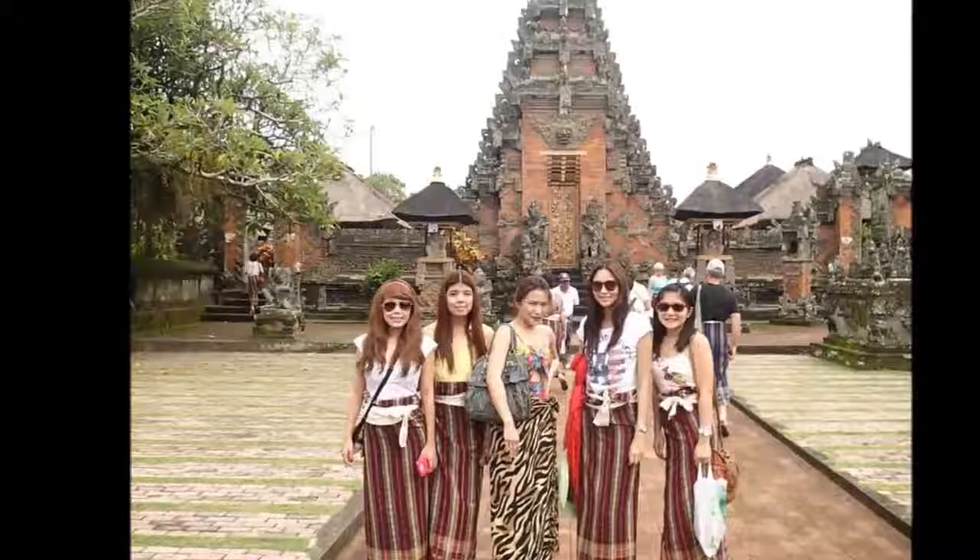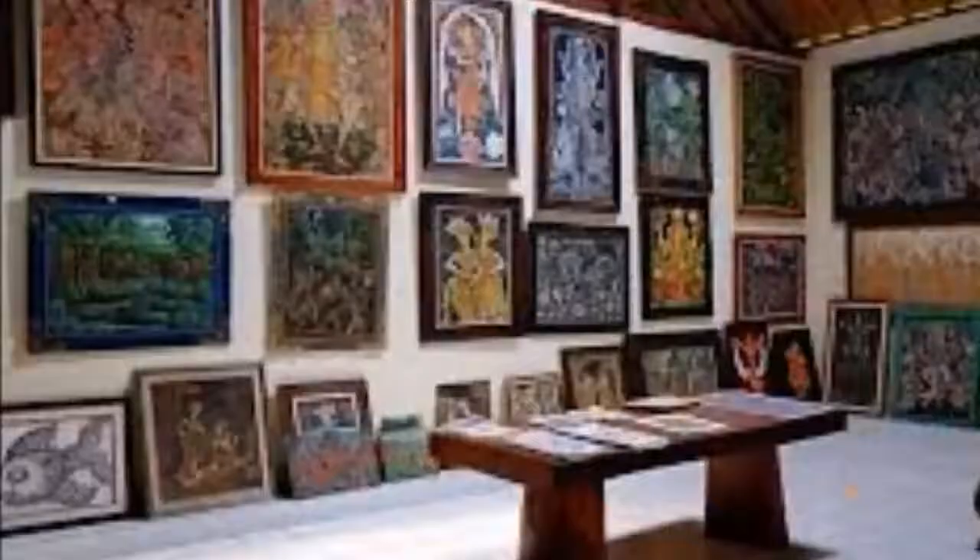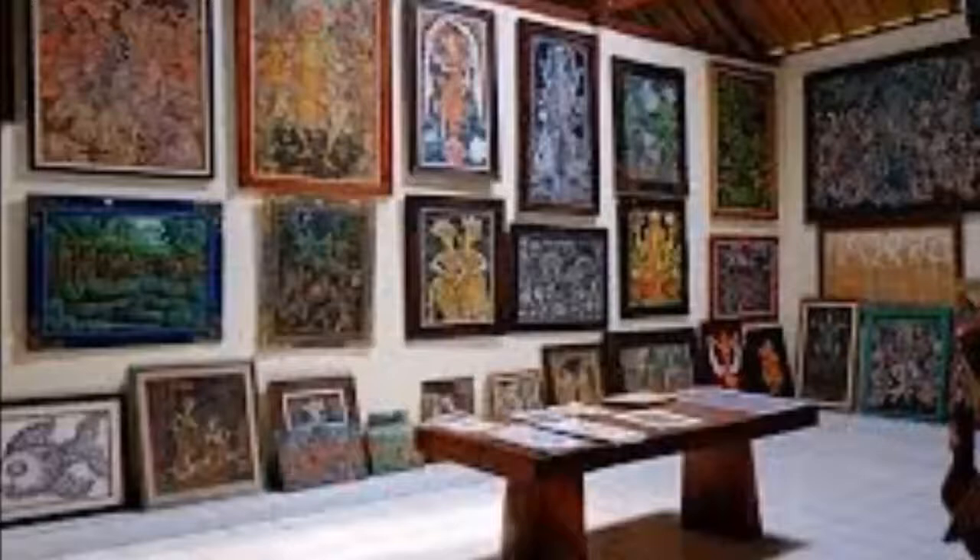The Batuan paintings were often dark, crowded representations of either legendary scenes or themes from daily life — freakish animal monsters and witches accosting people. The Batuan village paintings featured gradations of black-to-white ink washes laid over most of the surface, creating an atmosphere of darkness and gloom.